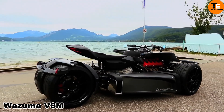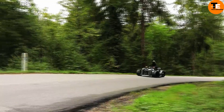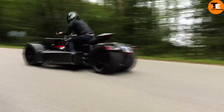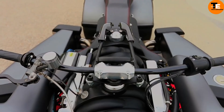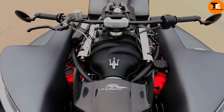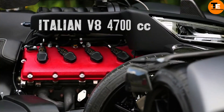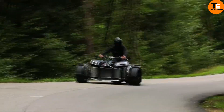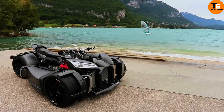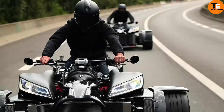The Wazuma V8M is a high-performance quad bike made by French manufacturer Lazareth. Its 4.7-litre V8 engine produces 460 horsepower and 520Nm of torque, offering a unique blend of style and acceleration. It features hydraulic power steering, a six-speed automatic transmission, a carbon fiber body, and luxurious upholstery.